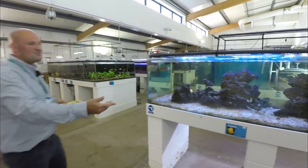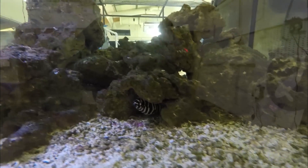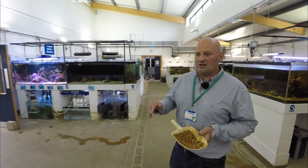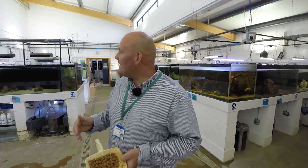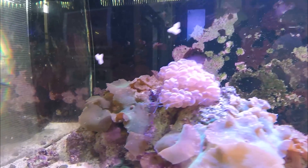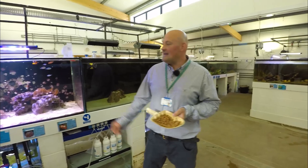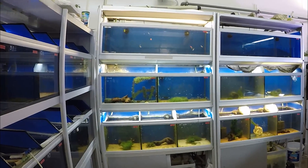Here we have a marine predator tank. We've got a dog-faced pufferfish and also hidden down in the rocks, waiting for its next meal, is a moray eel. One of the most important things for students to learn in ornamental and aquatics is the difference between freshwater aquatics and marine aquatics. We invest a lot of time teaching students how to set up marine systems correctly. This doesn't just involve fish husbandry - students also need to learn how to propagate coral and anemones in order to aquascape their tanks so they truly resemble their natural environment.